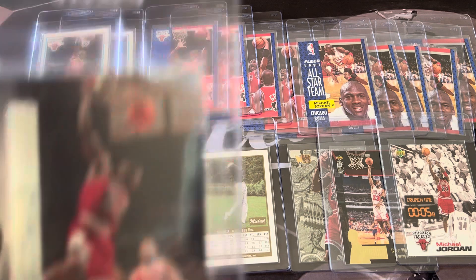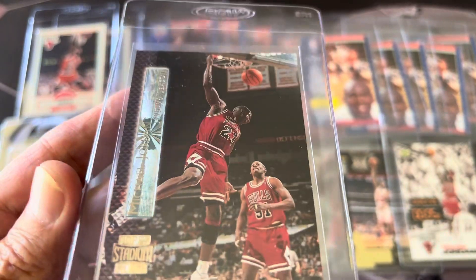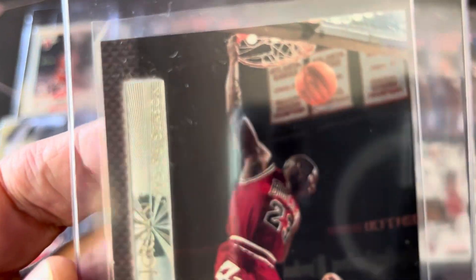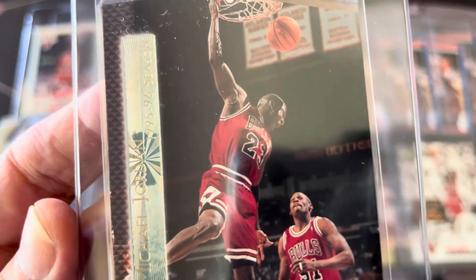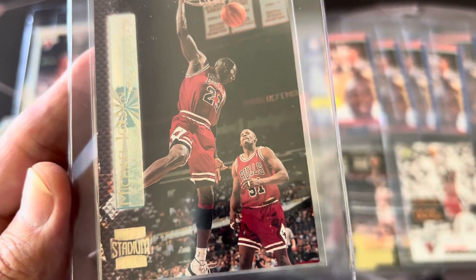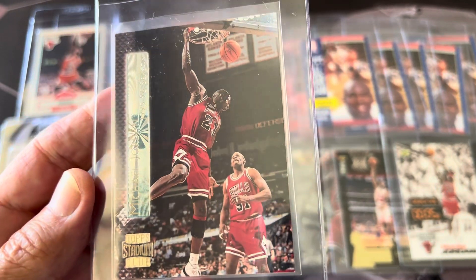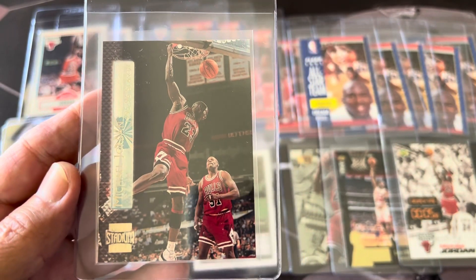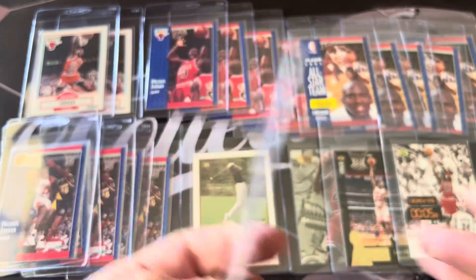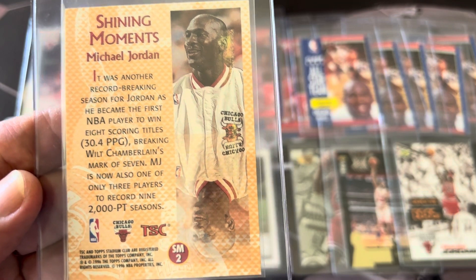Here's another — this is a Stadium Club Shining Moments. It has some glossies. That's the 95-96 season, a 95 card. I don't know if this is like a gold one or something — it's different than the normal ones. But that's another earlier Jordan card, Shining Moments SM2.